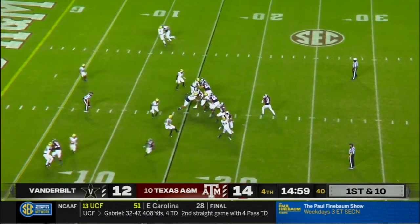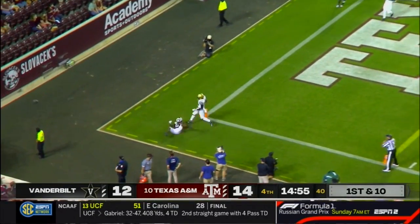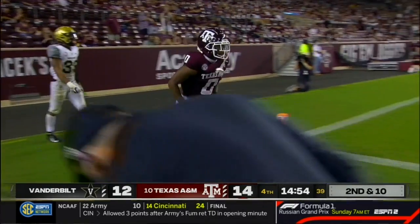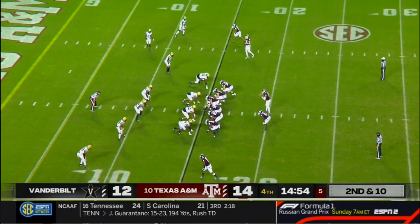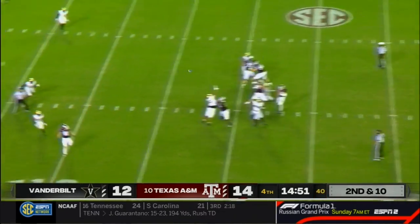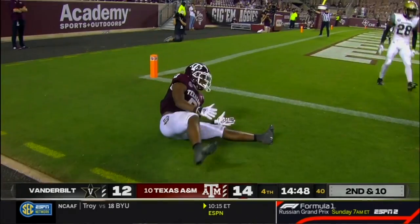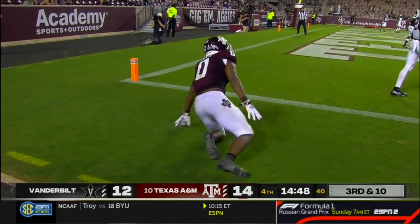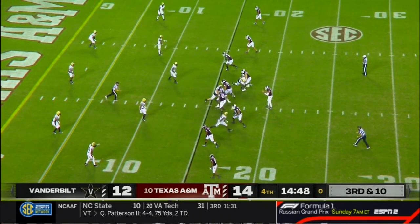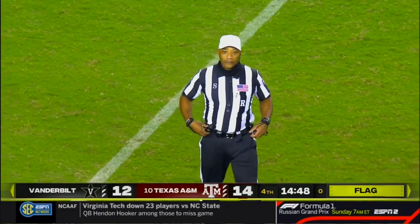Mond is starting to catch fire on this drive — looking to throw, all kinds of time. End zone — overshoots the intended target, intended for the back, Aniah Smith. Mond in the pocket, end zone again — in and out of the hands of Smith. Third down and ten, and movement on the line — the miscues continue for the Aggies. Vanderbilt may be jumping and influencing Carson Green to move. Delay of game, offense, number 11 — five-yard penalty, third down.